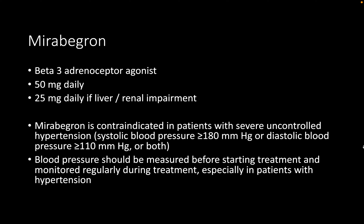The contraindications to mirabegron include uncontrolled hypertension where the systolic blood pressure is greater than 180 mmHg or the diastolic is greater than 110 mmHg. They also include severe hepatic impairment.